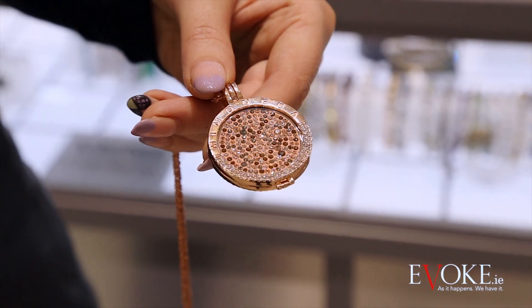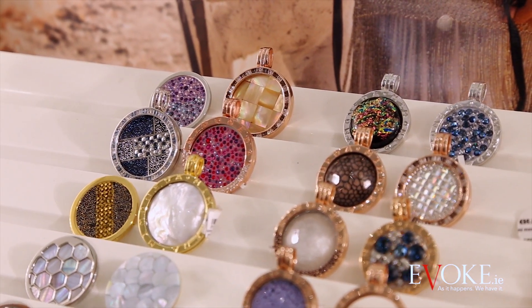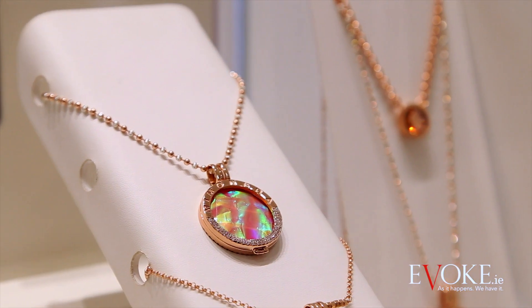If you're looking for the perfect gift for someone with a unique sense of style, the Mie Moneda range has an amazing selection of coins that come in different colours and designs, and prices start from 15 euro.